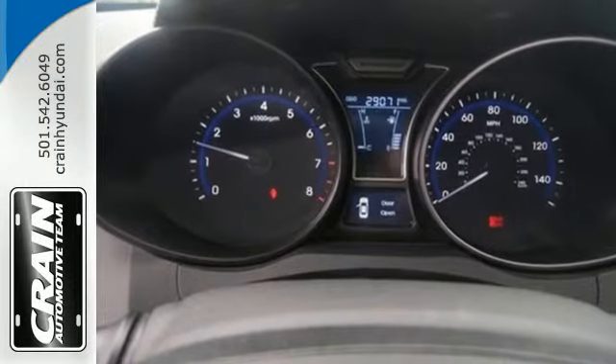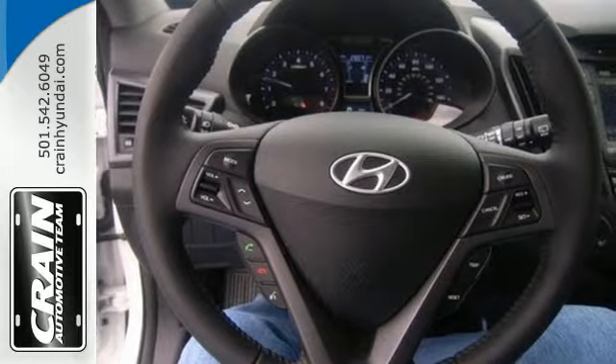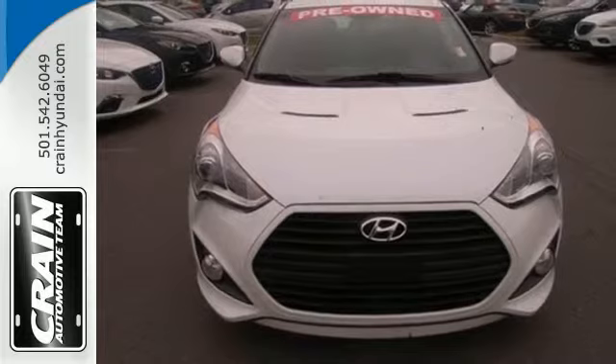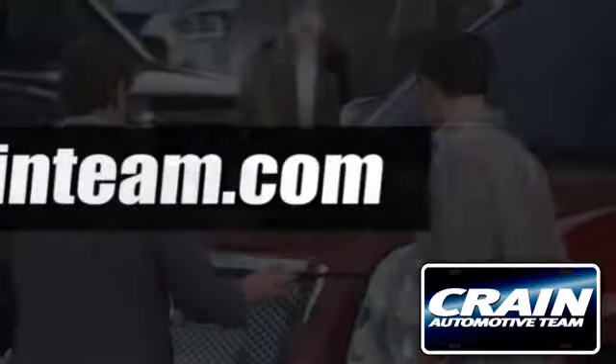It handles better than any other Hyundai, with a style all its own. It's the first of what will be a long line of imposters. Come take a drive in this Veloster. Visit us anytime at craneteam.com.